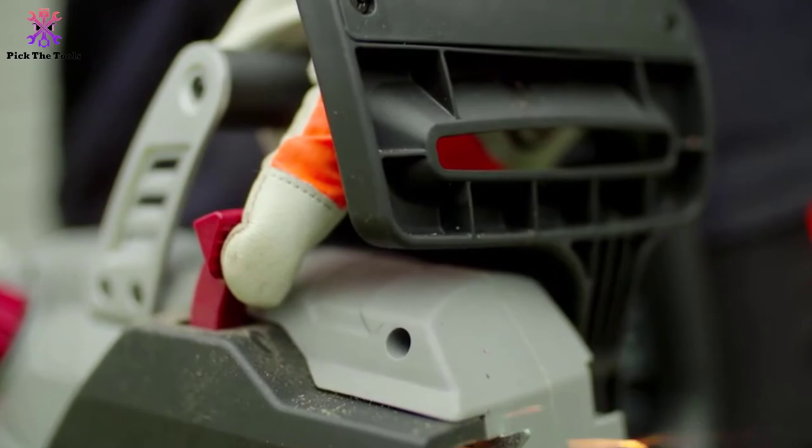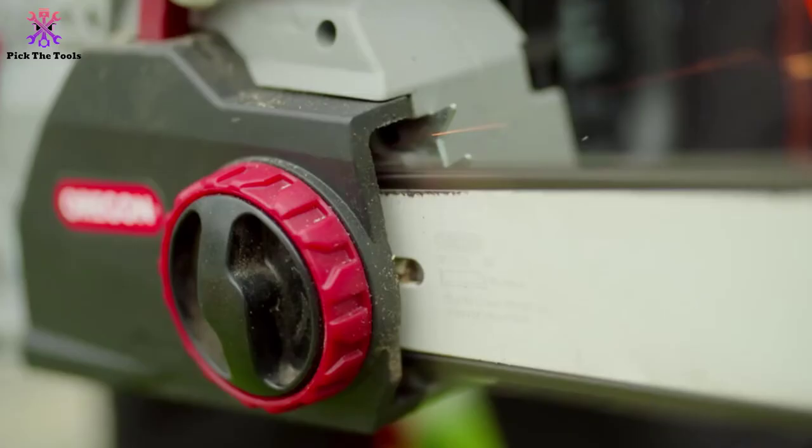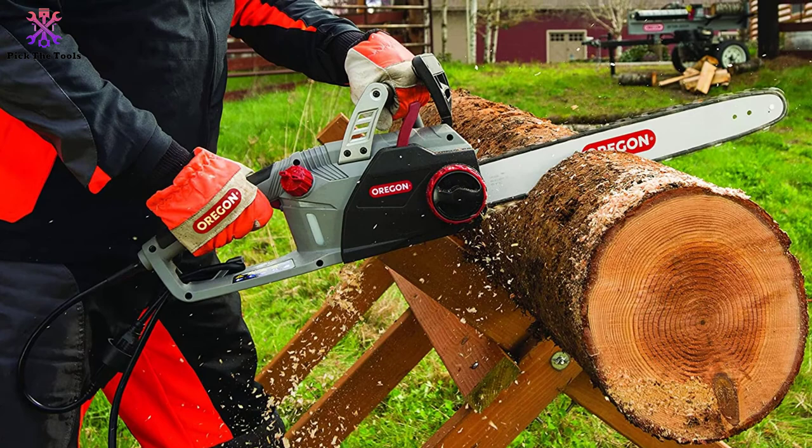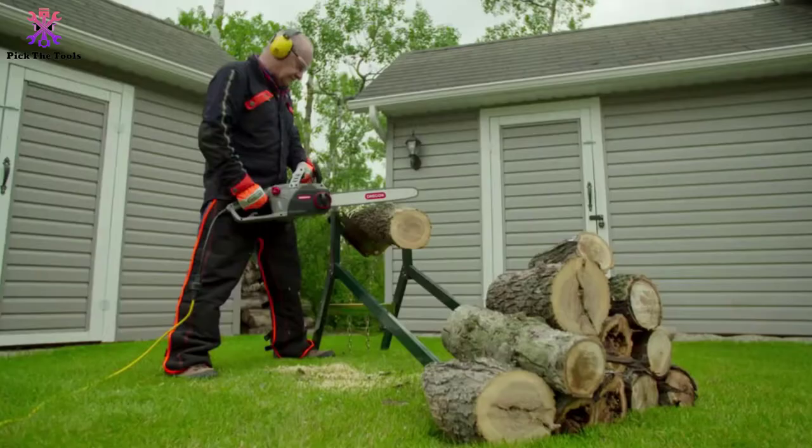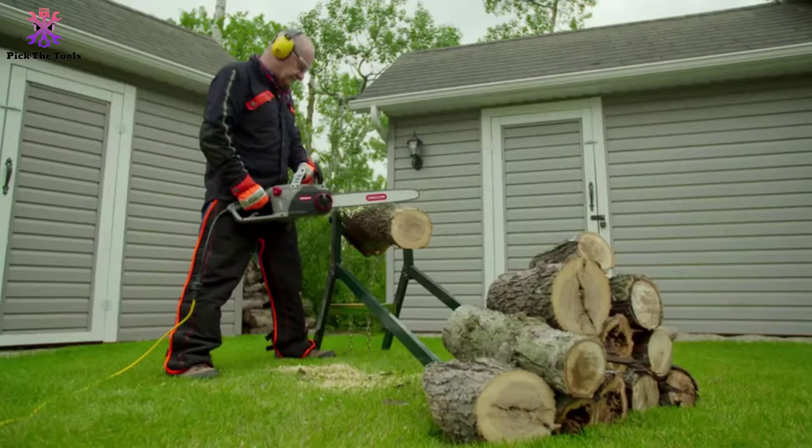The Oregon CS1500 weighs 12.9 pounds and also includes a tool-less chain tensioning system, an automatic fixed-flow oiler with an oil level view window, low vibration, and a manual chain brake. If you want the best 18-inch electric chainsaw that can handle endless amounts of work, this may be the perfect one for you.